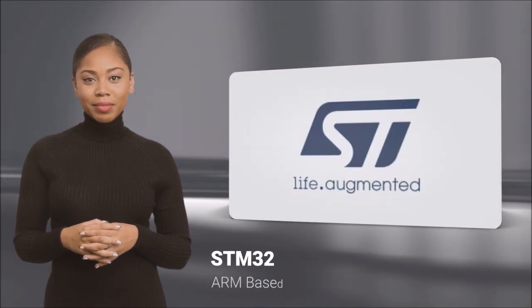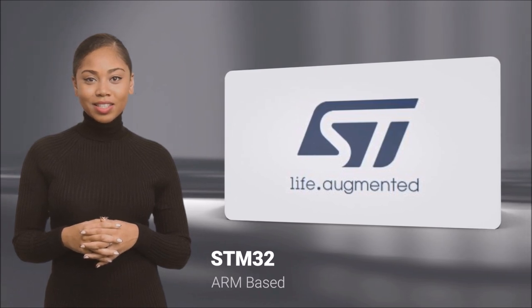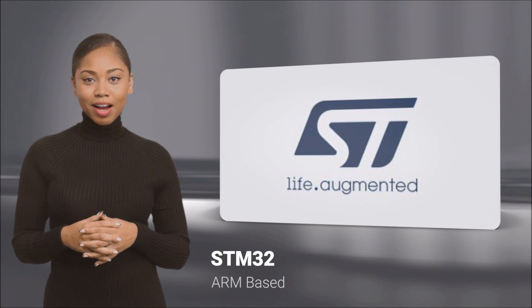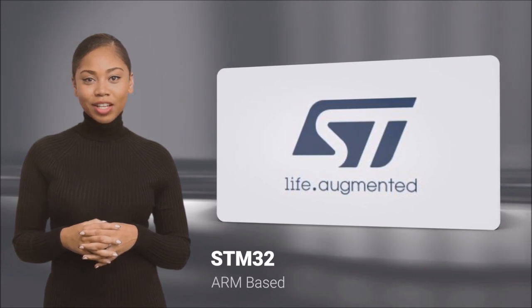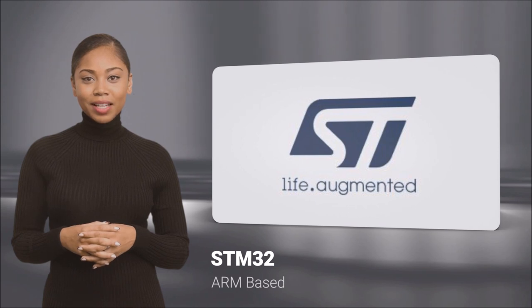One such development system is STM32. Made by ST, these ARM-based dev kits are ideal for controllers, IoT, sensor and edge applications, and much more. The kits come in a variety of formats and are ideal for experimentation.